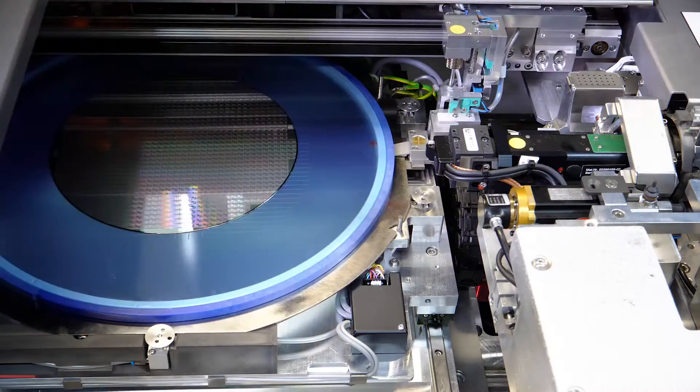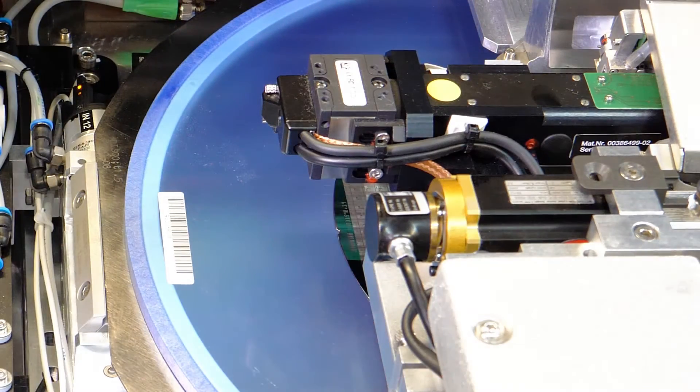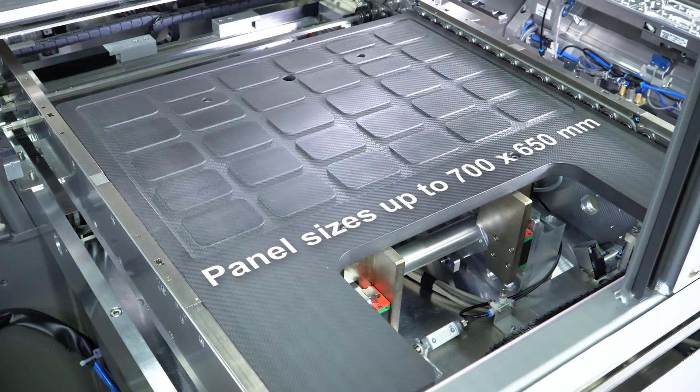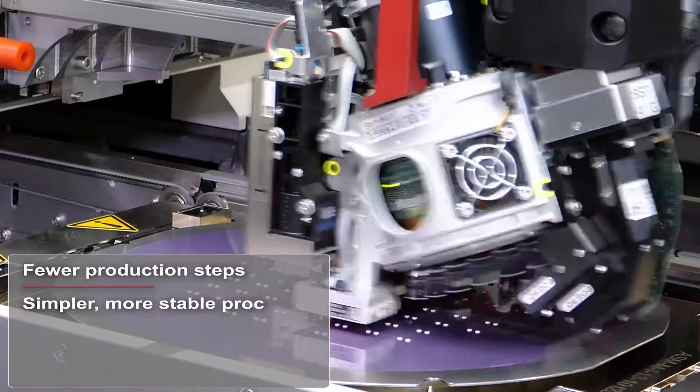The flexible wafer handler supplies bare chips from wafers. A variety of conveyor options makes it possible to process panels with dimensions of up to 700 by 650 millimeters, everything with impressive speed.